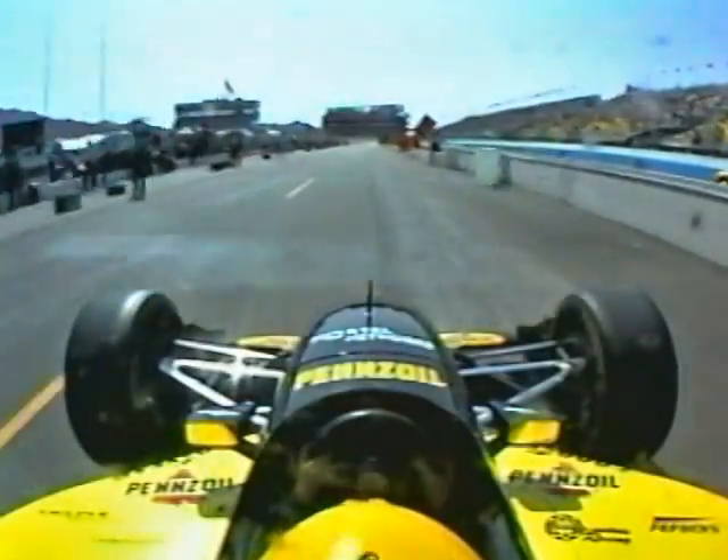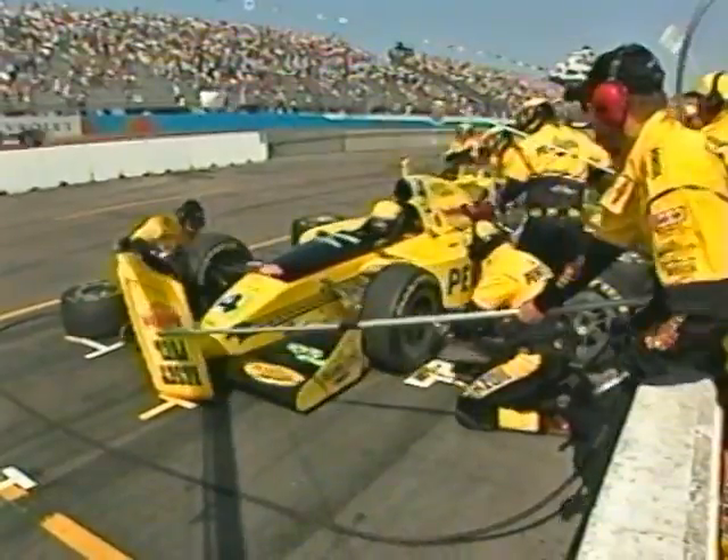When he's coming down the pit lane, I'm kind of waiting for him to tell me he sees me. Then I'll tell him what we're going to do — where we're going to change tires, add fuel, make a wing adjustment. Then he'll stop on my hand. When I slap the tire, he stops the car.